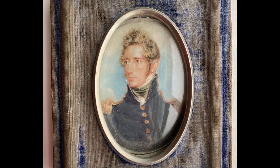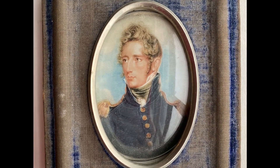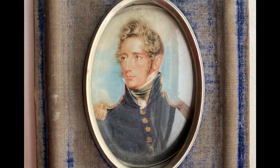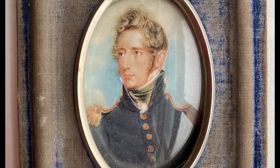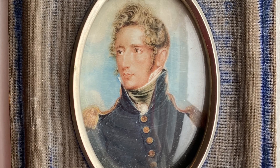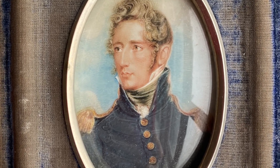Both of these portraits are watercolor on ivory in blue velvet frames. Each of these were painted by Robert Fulton. Both of the paintings were inspected by the Frick Museum in New York City, and they made the attribution to the artist Robert Fulton.